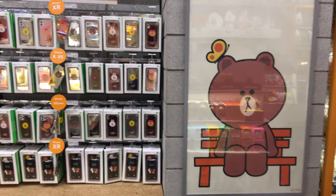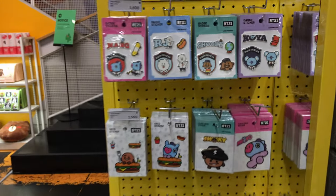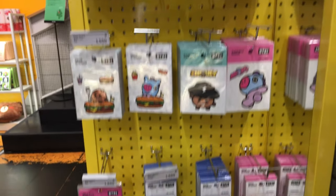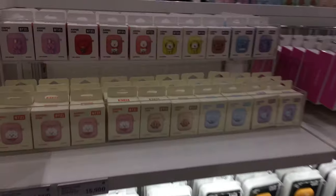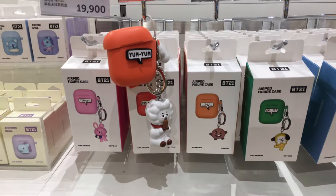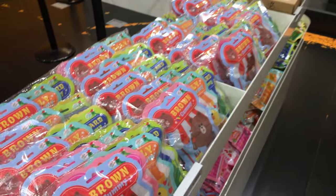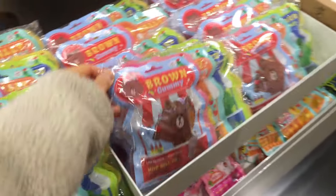Here are a bunch of different wireless chargers. Over here they have a lot of phone cases — do you guys use these character phone cases? I use a RhinoShield which protects my phone from breaking, so I don't use cute cases. Here are some cute stickers, and over here is where they have the AirPods cases — these are super adorable.